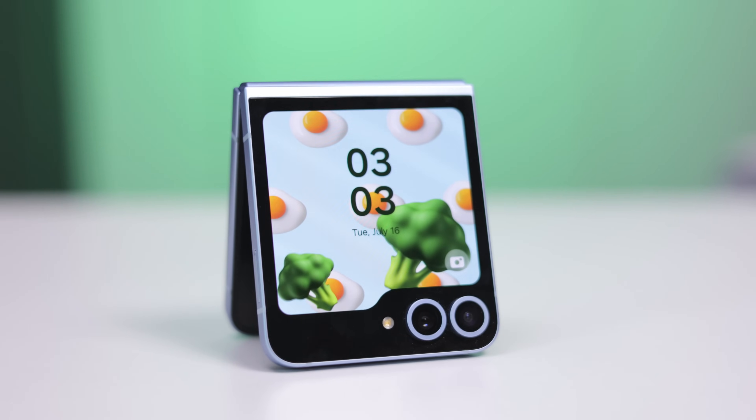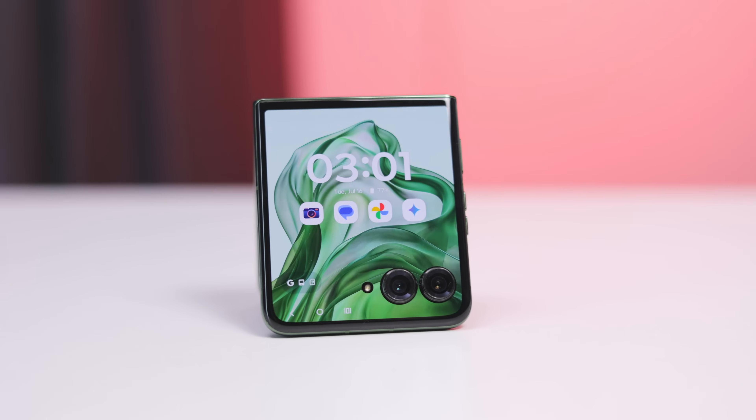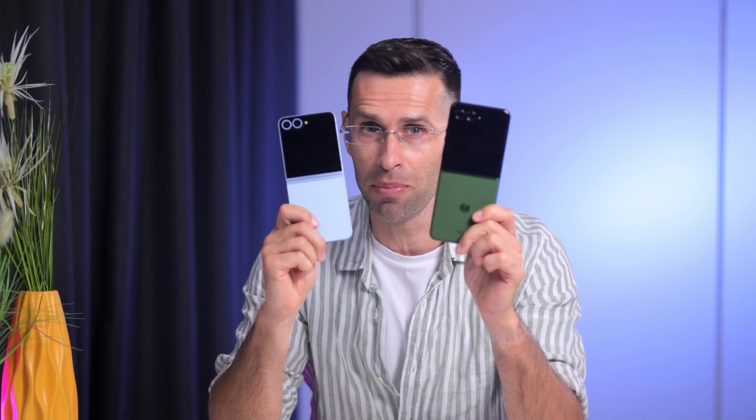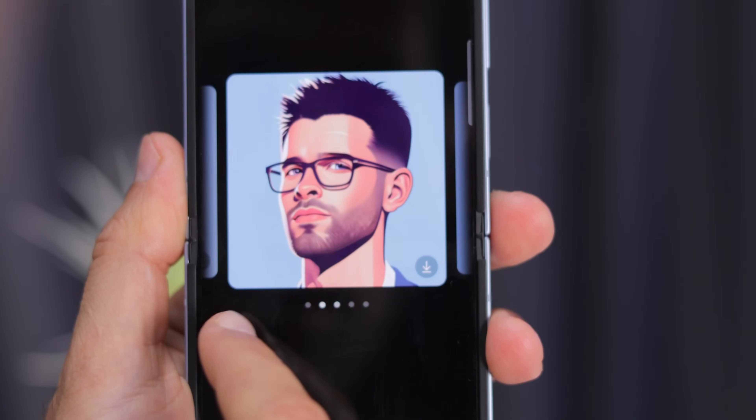Which is the best flip phone to buy in 2024? If you live in the US, it all boils down to two options: Samsung's Galaxy Z Flip 6 and the Motorola Razr Plus 2024 edition. The Flip 6 is slightly smaller, the Razr Plus a bit bigger, the Galaxy costs a bit more, but offers better software support and has a few extra AI features. In other words, it's not an easy choice.